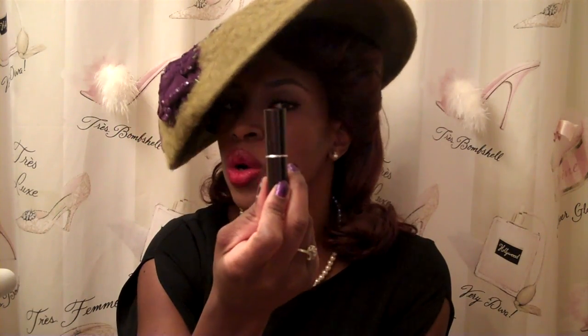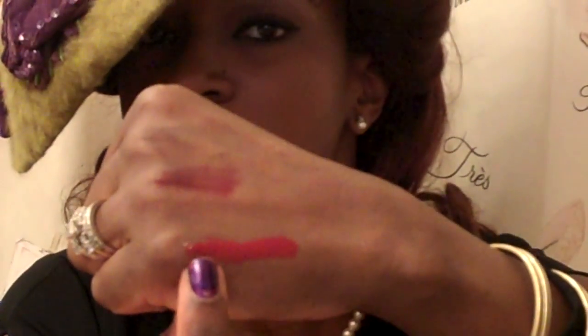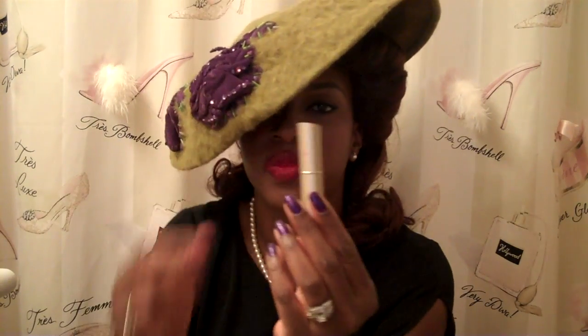This L'Oreal is number 358, it's called Bold. I'll show you what that looks like — here it is in the tube. It has a little bit more orange. Another L'Oreal shade I can introduce you to is this one — it's called Saucy Sangria, number 730.